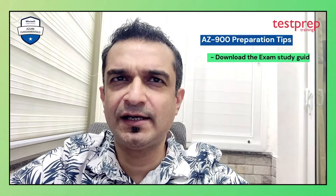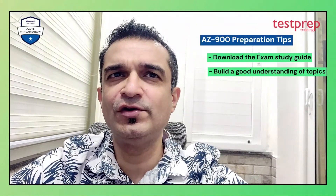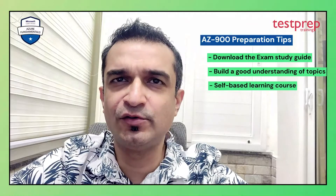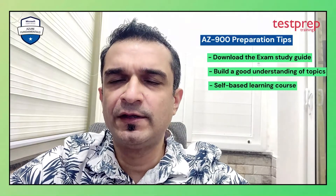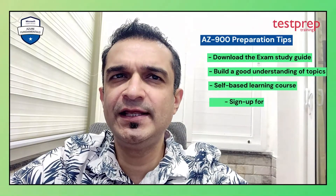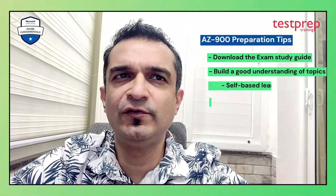There are a couple of things I suggest you should do. First, download the exam study guide and go through it — make sure you build a good understanding of all the topics that are part of the course. Second, sign up for a good self-paced online learning course that has good reviews; there are some good courses on Udemy and other online learning sites. Third, sign up for a free Azure account to do some hands-on exercises, which will make it easier for you to understand and recall concepts during the exam.